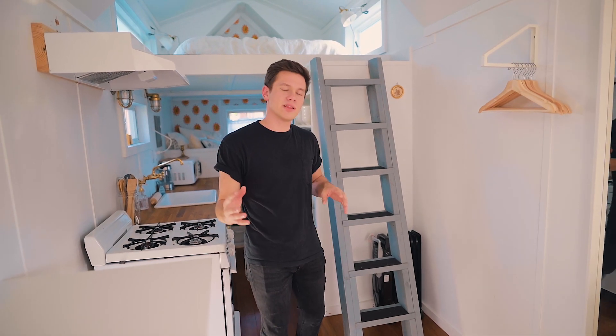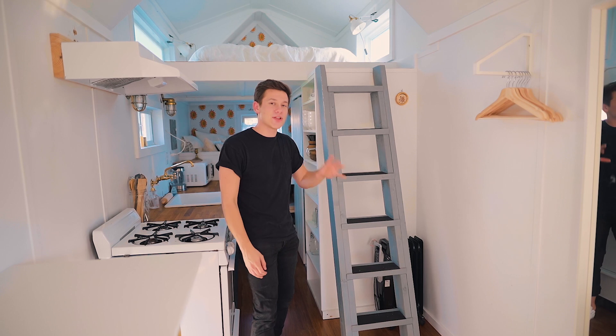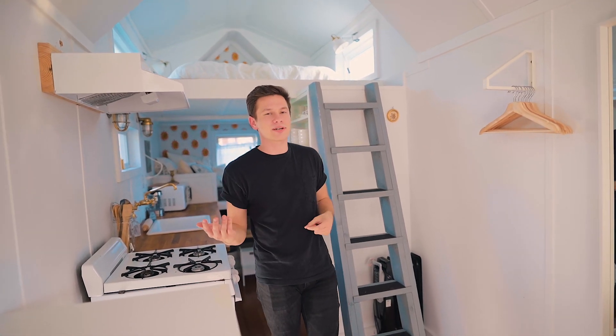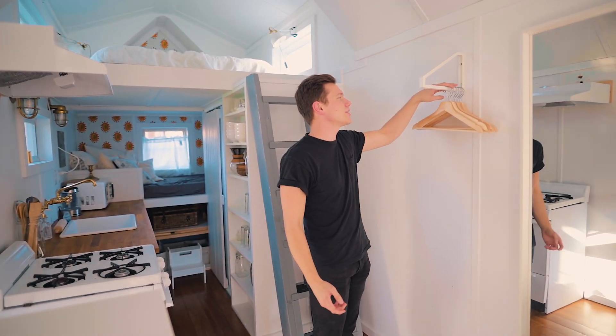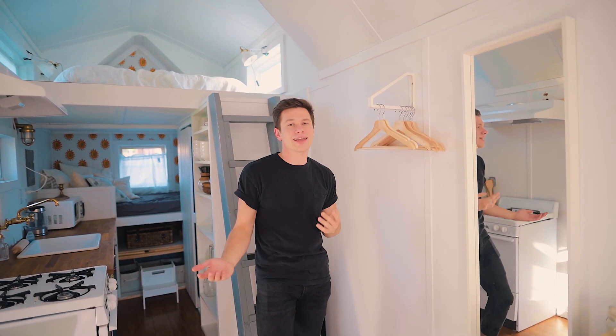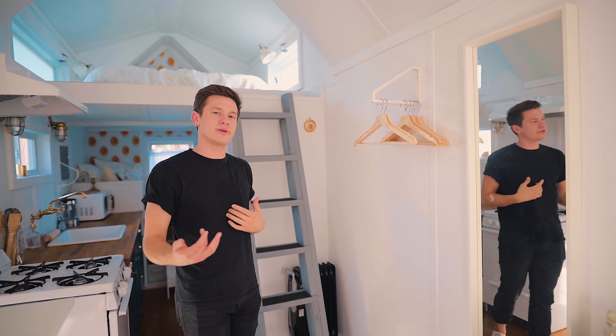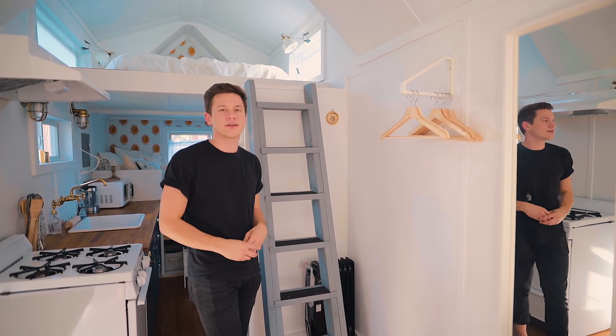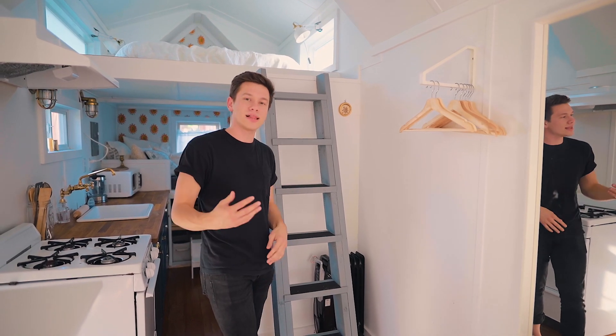Now we're back out in the living area and we're going to go to the loft. It's accessed by this ladder — pretty stationary with grips on it. You're probably wondering about your closet: there's a hanger right here for anything you need to hang up. It's kind of small, but for somebody who doesn't have a lot of clothes or wants to be a little more minimal, it's perfect.